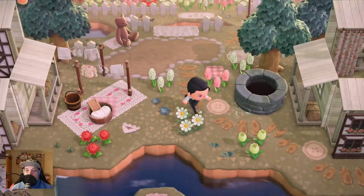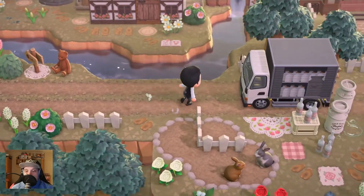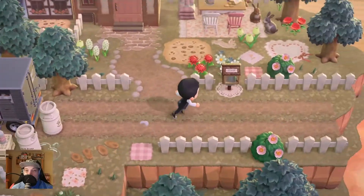So many custom designs on the island - it's really nice. I don't want to know how long it has taken to put together everything, with little details placed everywhere.